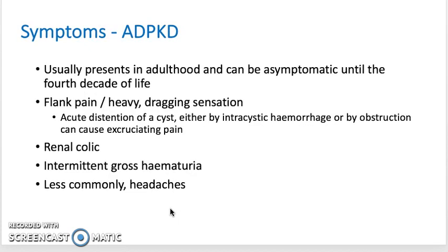Starting off with ADPKD. In the autosomal dominant type, the symptoms typically don't present until adulthood, and the patient can be asymptomatic until the fourth decade of life. Typically, there is a feeling of flank pain or a heavy dragging sensation due to damage to the renal architecture, due to acute distension of a cyst, by intercystic hemorrhage or by obstruction that can cause excruciating pain. There may be renal colic, intermittent gross hematuria and, less commonly, headaches.